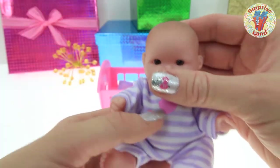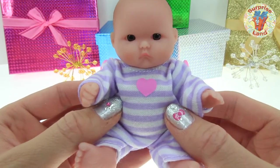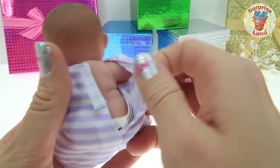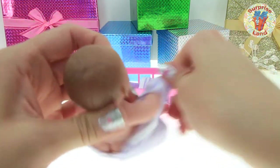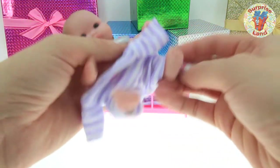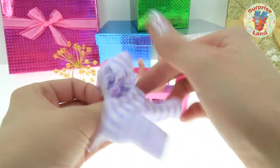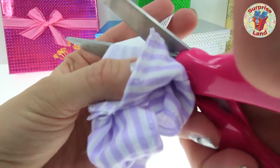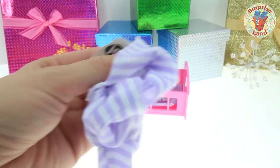We'll set that in the crib for her while we take a better look at her. Little pink heart on her little jammy. Take a look at the back — there's some velcro here to make sure her little jammy doesn't fall off and that it's nice and snug and warm. There is also a tag in her little jammy, which we're going to cut out because I don't like having pokey tags in my clothes, and we sure don't want a pokey tag to bother our sweet little precious baby.